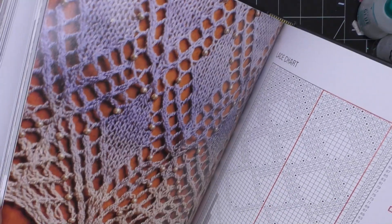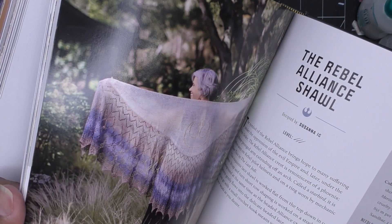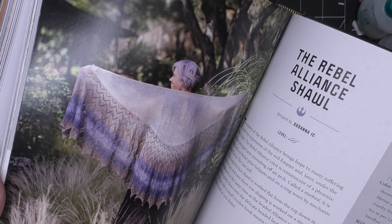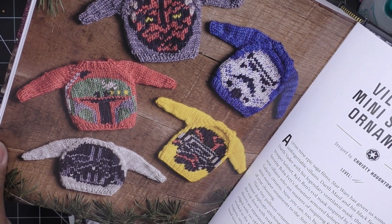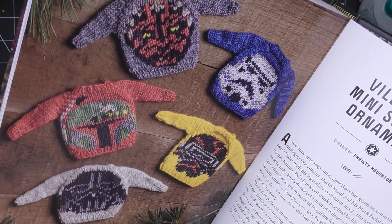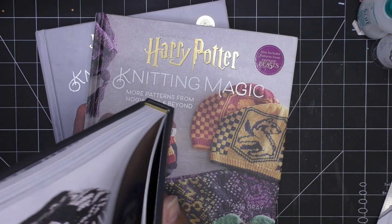There are shawl patterns, like the Rebel Alliance shawl — super cool. There are even little mini sweater ornaments, which are very cute. Just a lot of fun ideas, though again, none of these books are really for beginners.